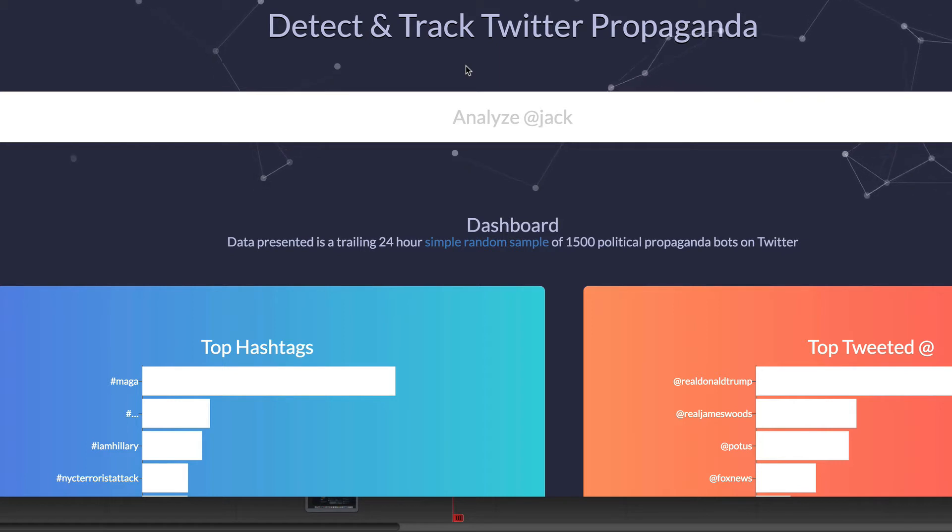They've set up an algorithm with specific suspicious behavior indicators that will detect whether a tweet or Twitter person is actually a bot, and flag you to stay away from that particular bot. If you go over to BotCheckMe, you can actually type in any person to see if they are a bot.